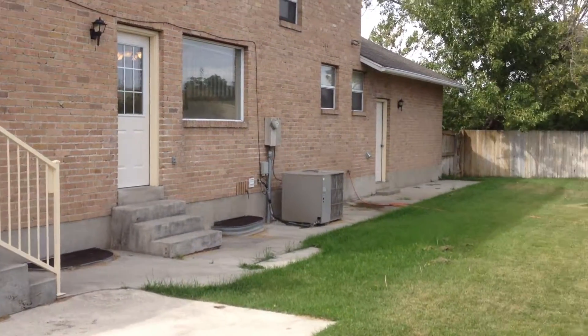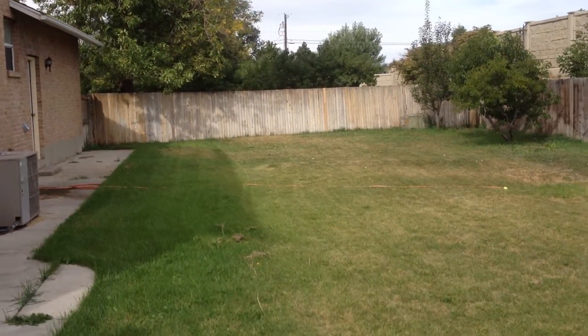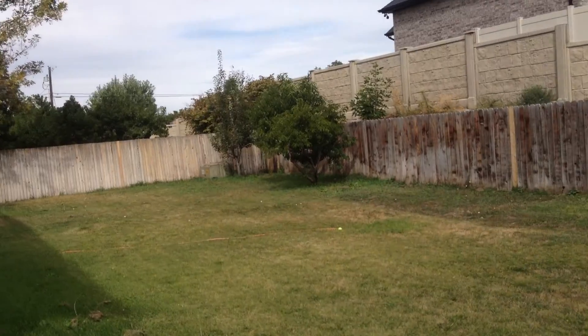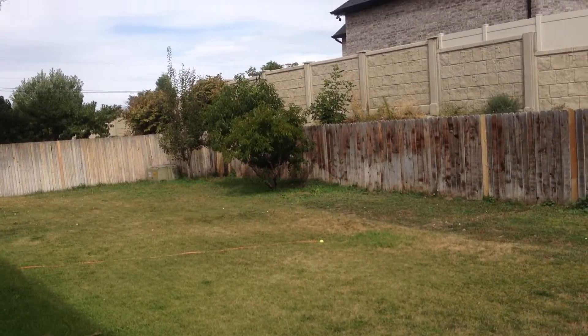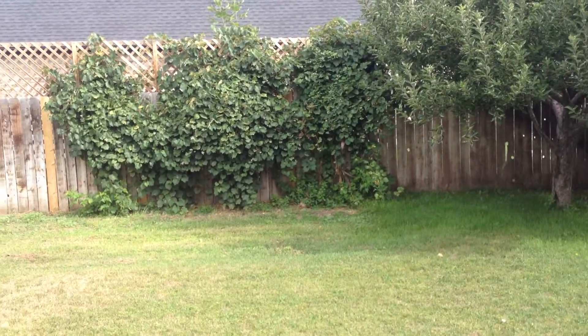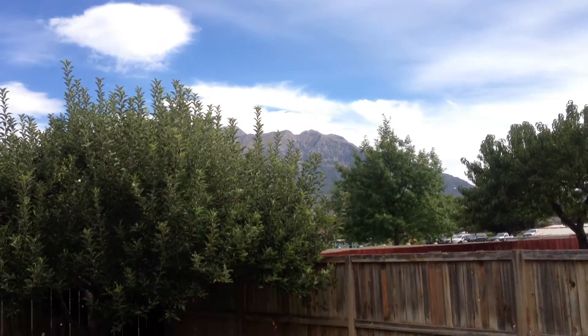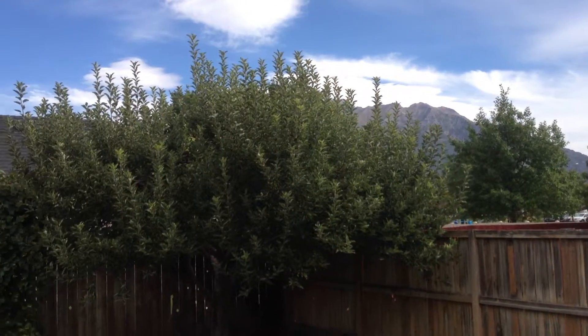I'm going to pan around and give you a little view of the backyard. It's 0.22 acres, fully fenced. We've got a pear tree on one end, a peach tree on the other end, grapes, and an apple tree right here. Beautiful view of the mountains over here.